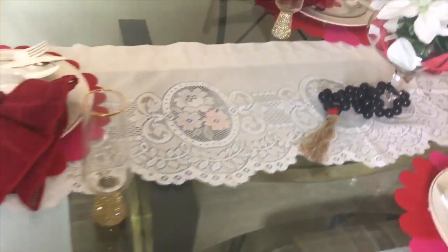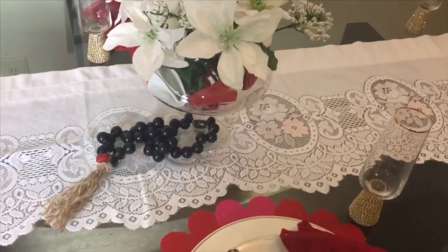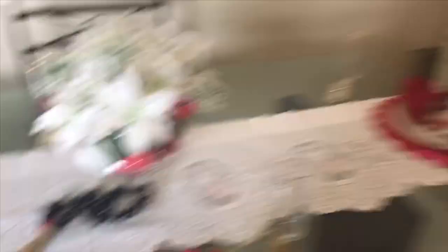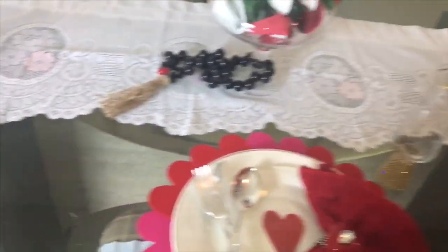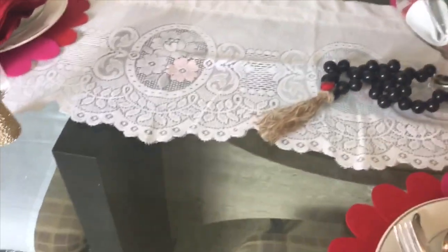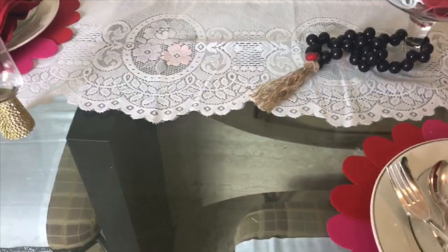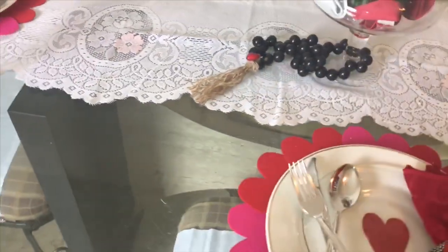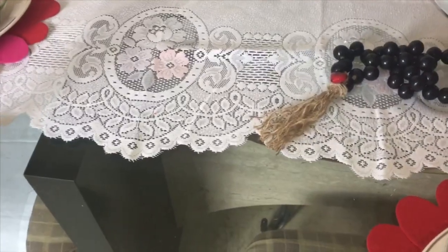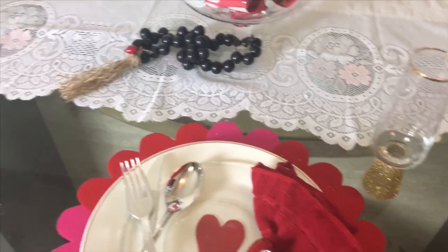I think I paid about $3.99 for this table runner. It's actually a valance — the one that goes up on a window — and I just put it up there. I love the fabric, it's so soft and beautiful, like something from back in the day, absolutely gorgeous. As you can see it has a touch of pink and red roses and they're just really bright.